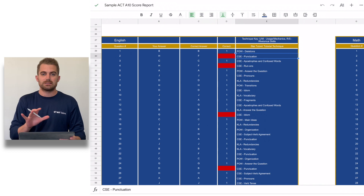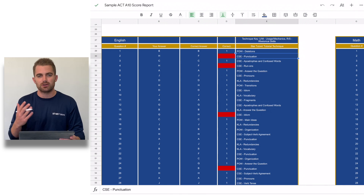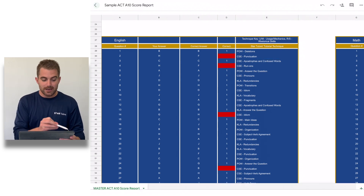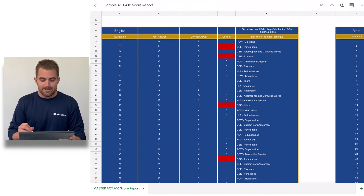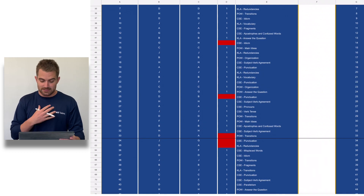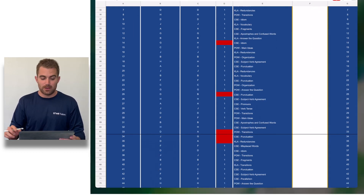What this score report does is allow you to focus on the specific types of questions that you're missing, rather than going back and taking 50 different practice tests. Of course, doing full practice tests helps with endurance, but particularly if there's a test coming up and you want to get a few more questions right and raise your score a few points, this is a very easy way to do that. As you just saw, I'm apparently not very good at punctuation — that's something I need to work on.